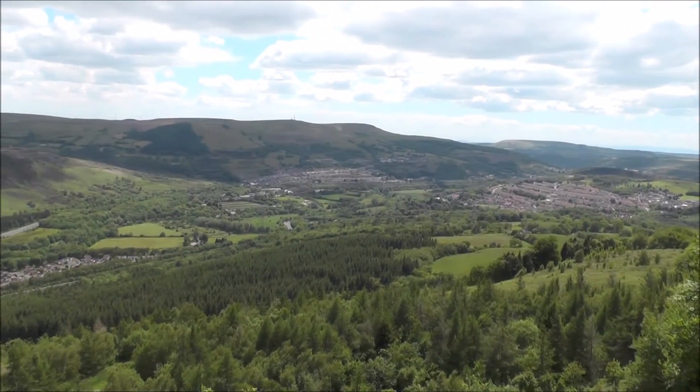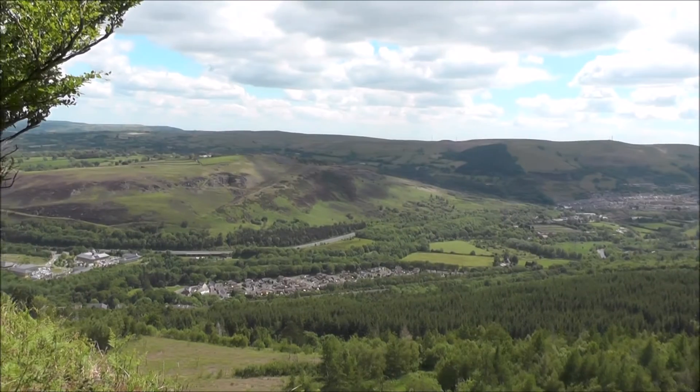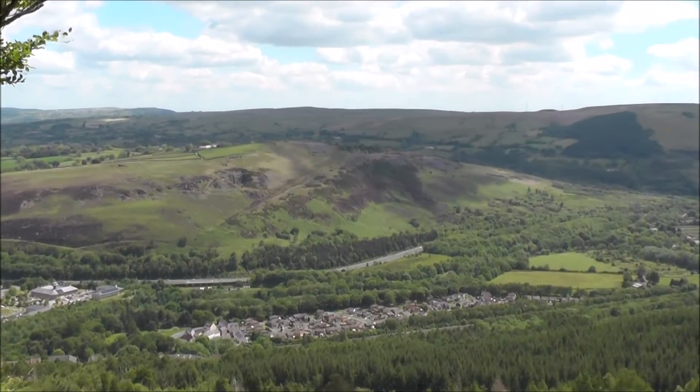The DVD begins by briefly looking at the geography and geology of South Wales in order to understand why the early railways were needed. Diagrams are used to illustrate the changes that have occurred to the rail network.